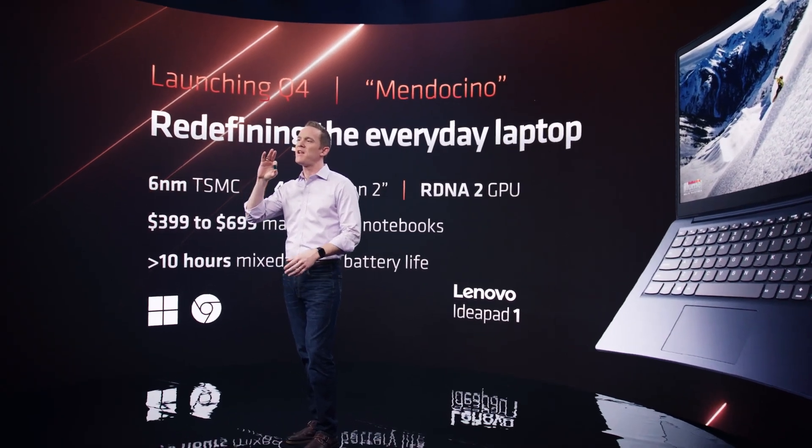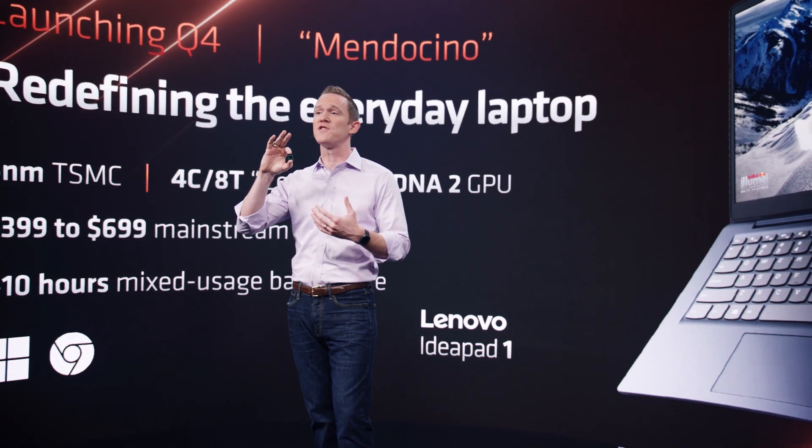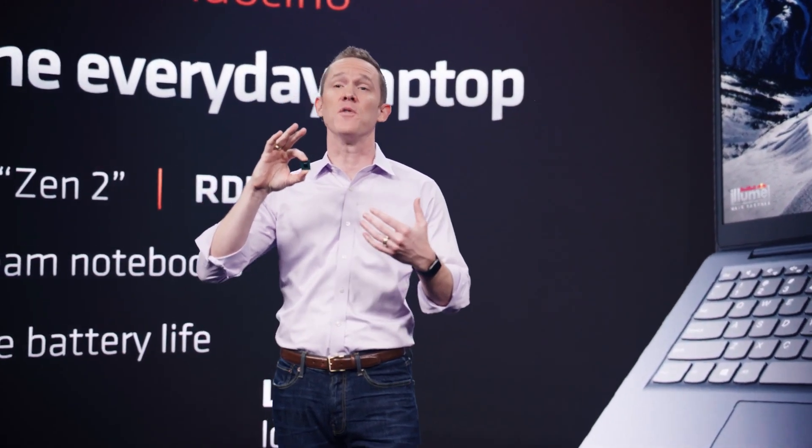Today we are announcing a new APU, codenamed Mendocino, that will launch in the second half of this year. Mendocino is ideal for do-it-all Windows 11 notebooks and Chromebooks between $399 and $599 US.